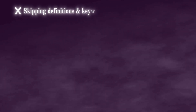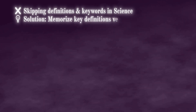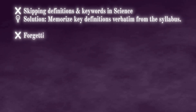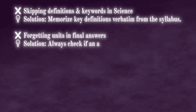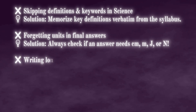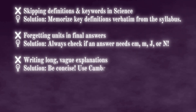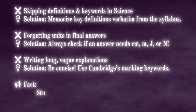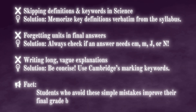Even the best students make careless errors. Here's how to avoid the biggest score-dropping mistakes. First — skipping definitions and keywords in science. Solution: memorize key definitions verbatim from the syllabus. Second — forgetting units in final answers. Solution: always check whether the answer needs centimeters, meters, joules, or newtons. Third — writing long and vague explanations. Be concise and use Cambridge's marking keywords in your answers to save both time and marks. Students who avoid these simple mistakes improve their final grade by at least one level.